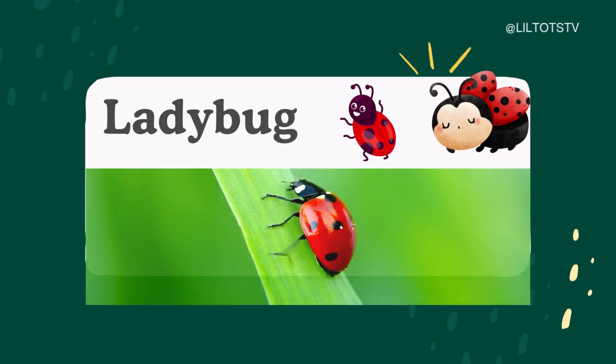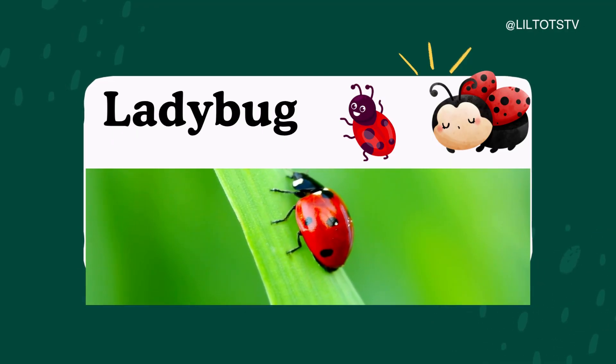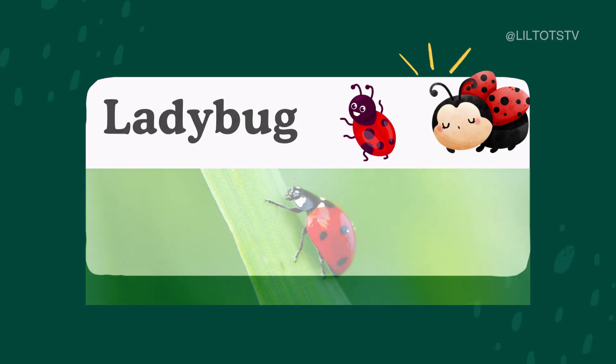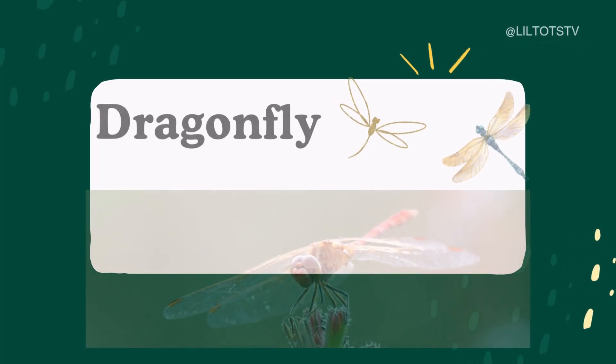Say hello to the ladybug. L-A-D-Y-B-U-G. This tiny insect is easy to spot with its bright red wings and shiny black spots. It may be small, but it's super helpful in gardens, eating pesky bugs like aphids.